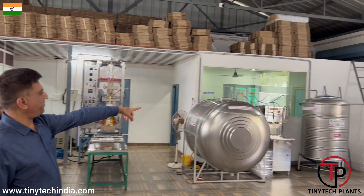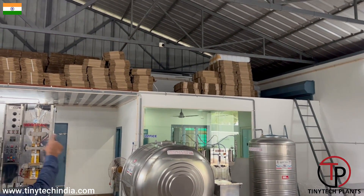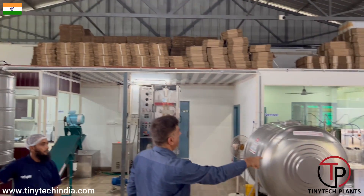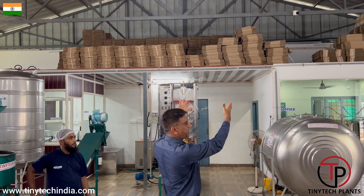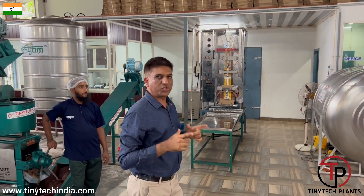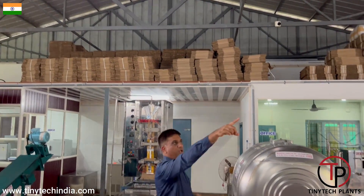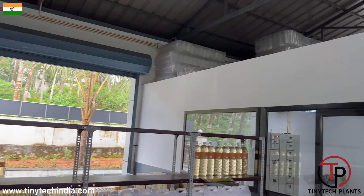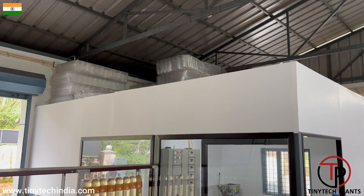Behind you can see the packing unit of oil, and that is the office. Above the office there is again space utilization, which is so good. There is a small staircase and a lot of packing material — boxes, corrugated boxes, empty bottles, and jerry cans — have been kept over there. So if you are going to build a new setup, always remember that you have to utilize the space like this. This is the electric room, and above it bottles have been kept — proper utilization of space.